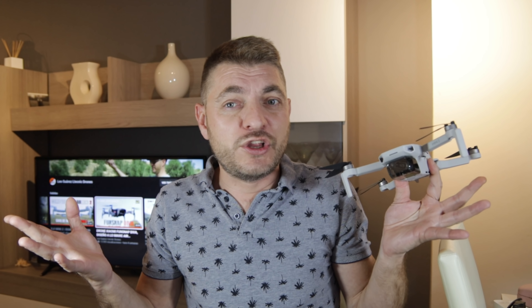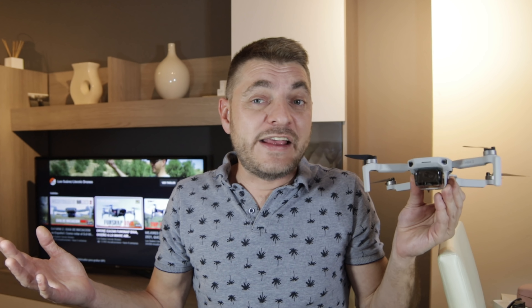Como sabéis tenemos la versión Mavic Mini, la versión 1, que ha durado muy poquito tiempo en el mercado. Hay mucha gente cabreada porque ha sido comprarse su anterior drone y a la semana o al mes le han sacado este nuevo modelo. No ha llegado ni a durar el año, se quedó en 11 meses. No sé por qué DJI lo ha actualizado tan pronto, pero es lo que hay.